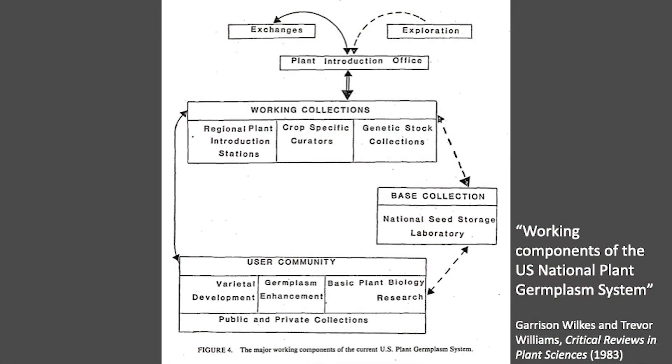In the mid-1970s, administrators and scientists in the U.S. Department of Agriculture reconceived the National Seed Storage Laboratory as a base collection. It would serve a U.S. network of institutions, researchers, plants, and seeds, newly dubbed the National Plant Genetic Resources System.